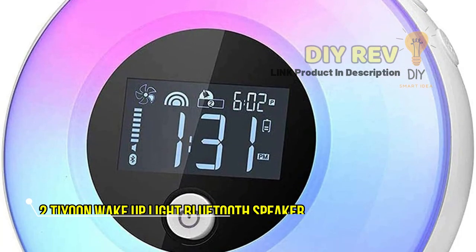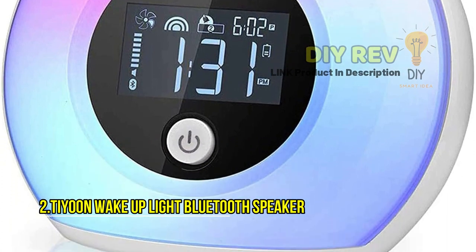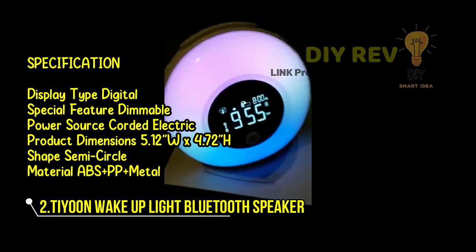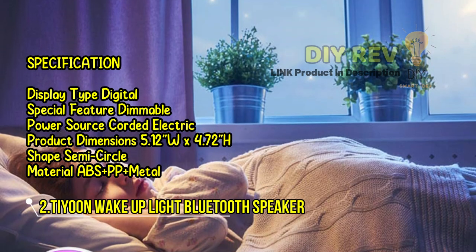The Tayun Wake Up Light Bluetooth Speaker is the perfect blend of form and function. With its sleek semi-circle shape and ABS, PP, and metal construction, it adds a touch of modern style to your bedside table.